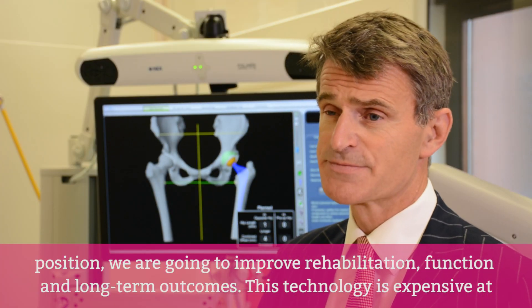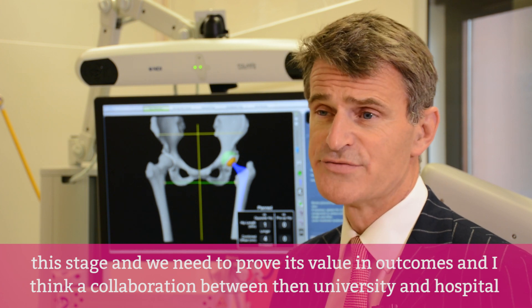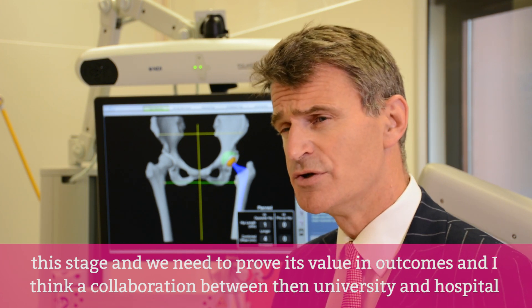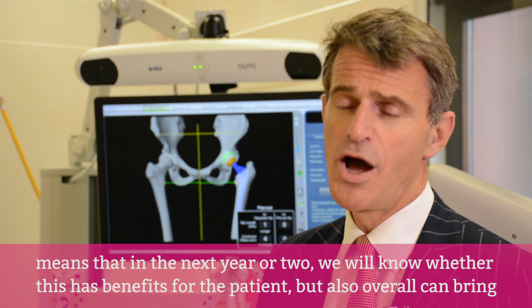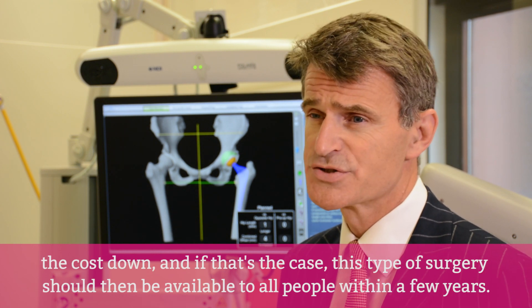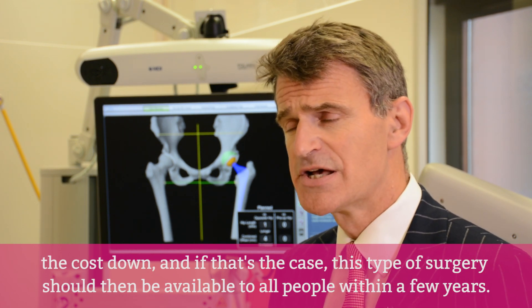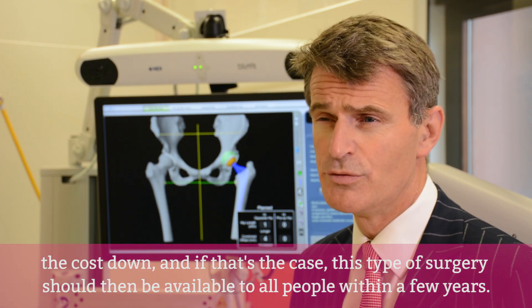This technology is expensive at this stage and we need to prove its value and outcomes. A collaboration between the university and the hospital means that in the next year or two we'll know if this has benefits for the patient, and also whether it can bring the cost down. If that's the case, then this type of surgery should be available to all people within a few years.